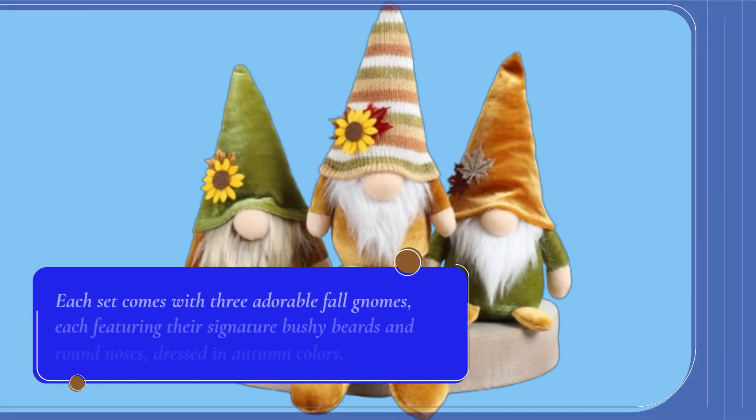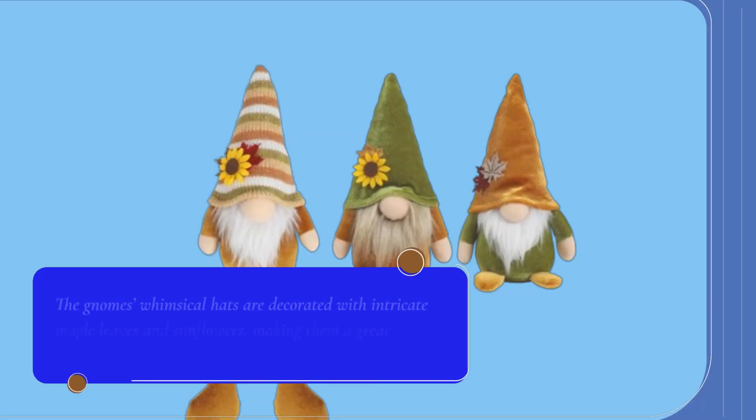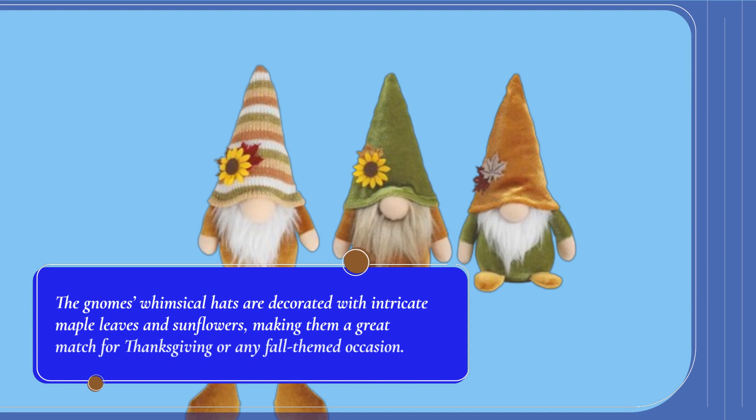Each set comes with three adorable fall gnomes, each featuring their signature bushy beards and round noses, dressed in autumn colors. The gnomes' whimsical hats are decorated with intricate maple leaves and sunflowers, making them a great match for Thanksgiving or any fall-themed occasion.